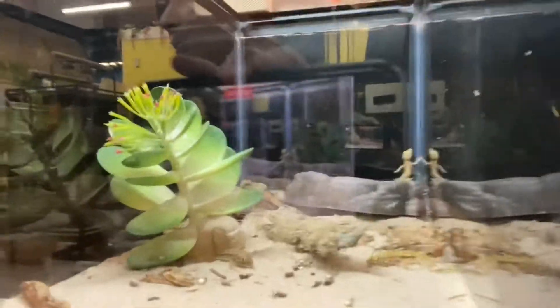Here are some baby geckos — dune geckos. And this is my favorite type of bird. It's a sun conure.